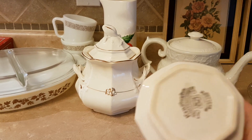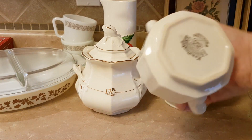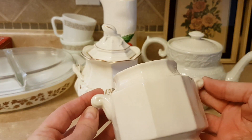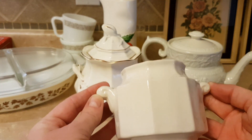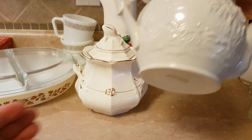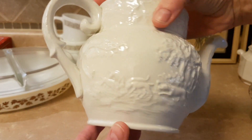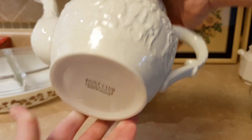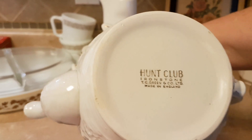This is an ironstone sugar bowl — it doesn't have a lid. I think I paid 50 cents for it. It's too bad it doesn't have a lid, but I like it. This teapot has sort of a hunt scene on it all the way around, and it is also ironstone.